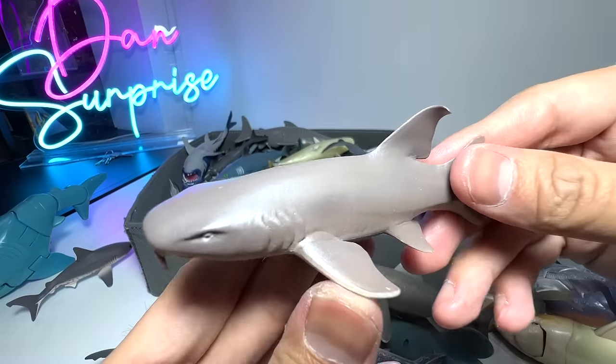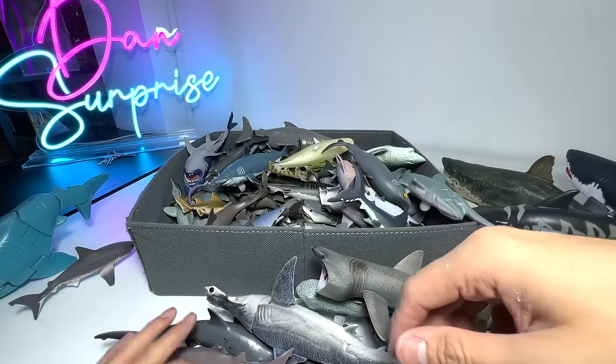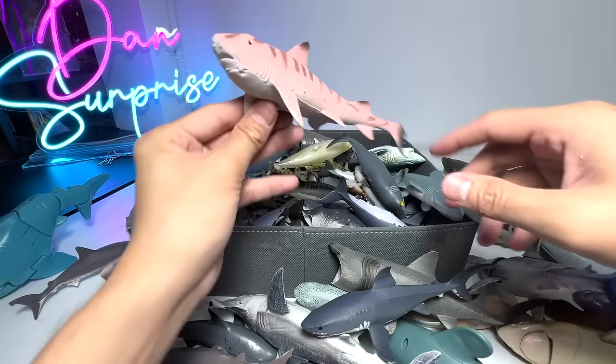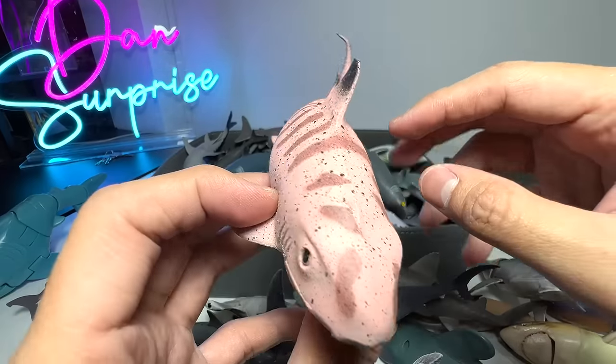And here we have a Nurse Shark — you can see these two fang-like structures in front. This is a Great White for sure — a 2016 Safari Ltd figure, quite a nice one. This one I think is a Tiger Shark, but you can see the colors look kind of weird.